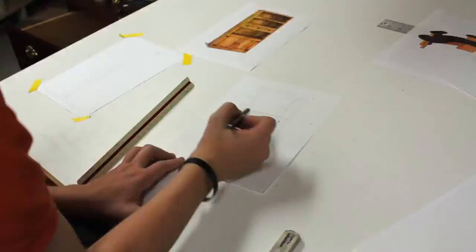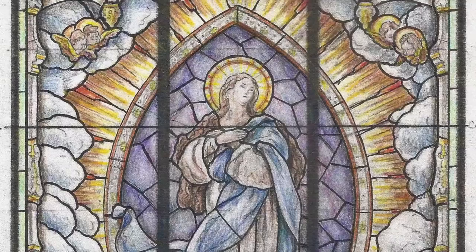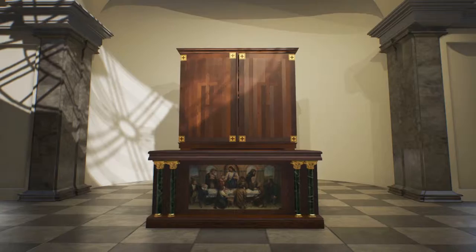Heritage's design team analyzes a project based on the client's expectations. In previous generations, a design would then be sketched on paper and painted with watercolors. Nowadays, Heritage uses cutting-edge graphics software to create three-dimensional renderings of the final product.